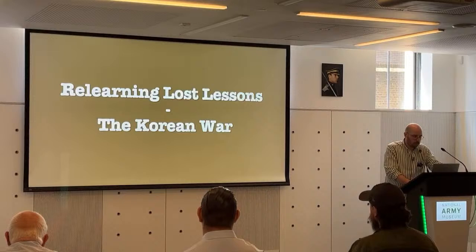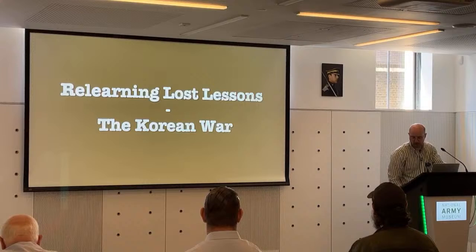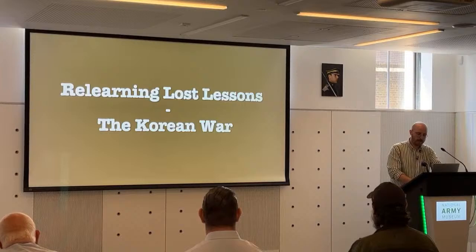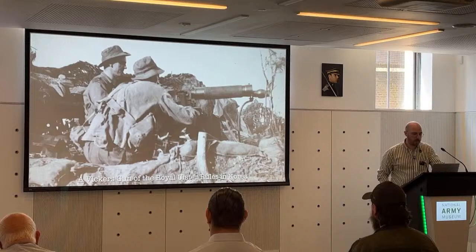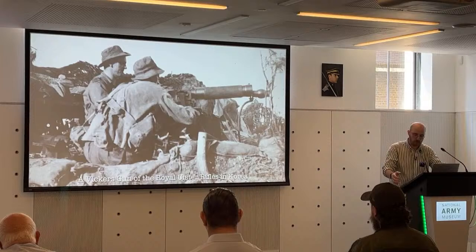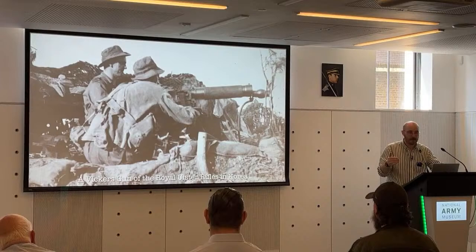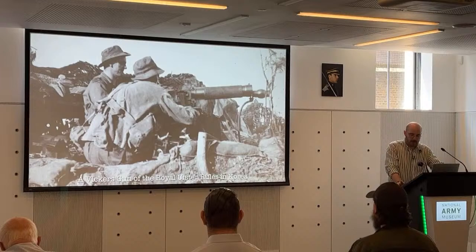The Korean War is sort of the last hurrah of the Vickers in the indirect fire role. Here we've got a gun from the Royal Ulster Rifles in Korea, around 1951–52. At this point, the machine gun battalions had been disbanded once again, and after the Second World War those dedicated battalions were rerolled back to infantry. The Vickers machine guns were reallocated to the support companies of those battalions — each support company had a six-gun medium machine gun platoon, a massive reduction of firepower, but providing more organic support at the battalion level rather than brigade or division.